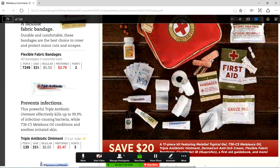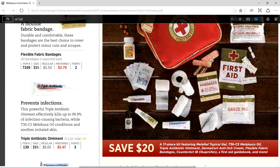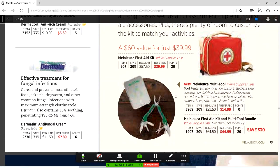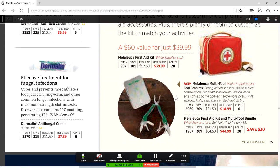It prevents infection because Melaleuca oil itself is a natural fungicide and germicide. Mixed with Neosporin, it makes it even more effective. Dermacort, for itchy skin, contains glycerin, T36C5, and hydrocortisone — cortisone powered by Melaleuca oil. For fungal infections, Dermatin contains 10% T36C5 Melaleuca oil and clotrimazole at maximum strength. Melaleuca oil is said to be the only natural solution to nail fungus without surgery.